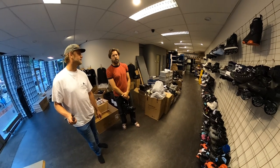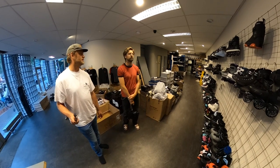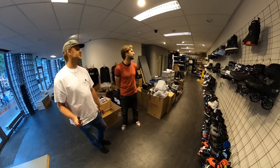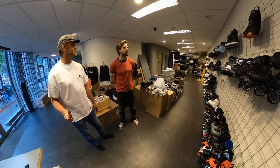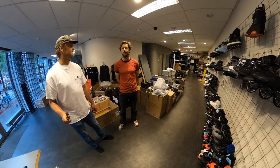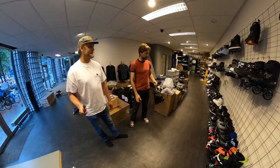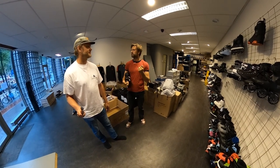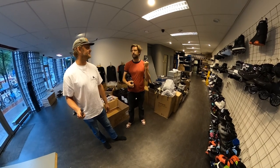The opening is scheduled for end of July with a big opening party. A store like this is never really finished — I know that in one or two months I'll want to change half of it. We already have a few things we want to do differently because it turns out we have a lot more skates than we thought.